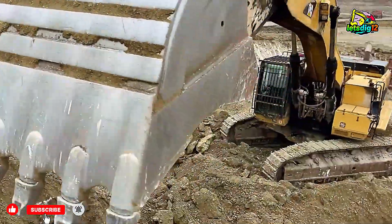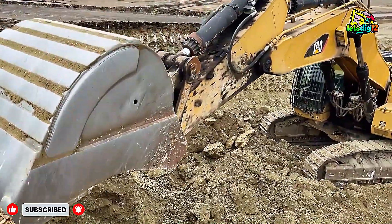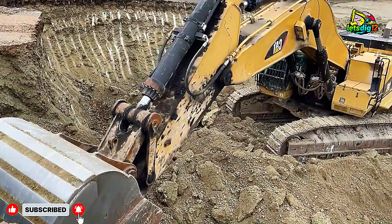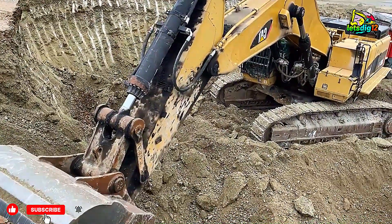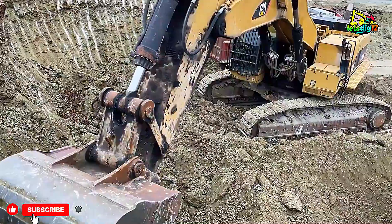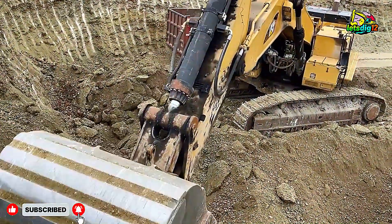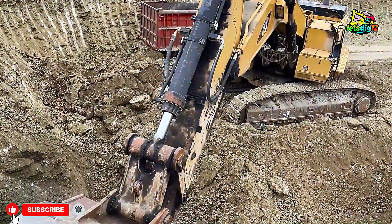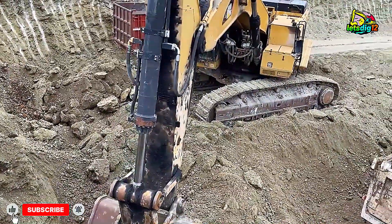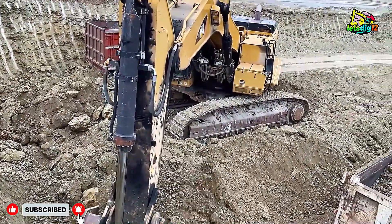If you enjoyed watching this massive mining action, make sure to like, subscribe, and hit the bell icon for more updates on heavy equipment and mining operations. Let us know in the comments which excavator impressed you the most — Cat or Komatsu? Thanks for watching and stay tuned for the next adventure in mega machinery and mining action.